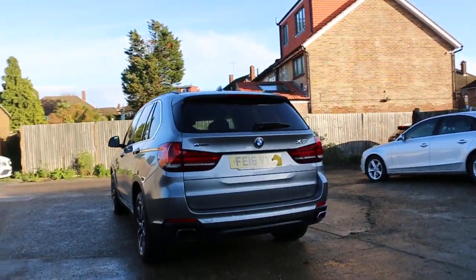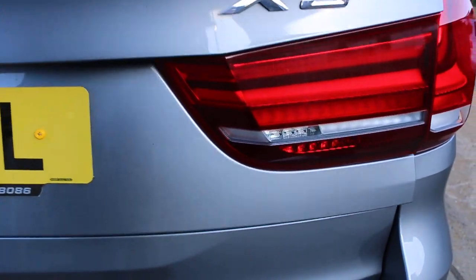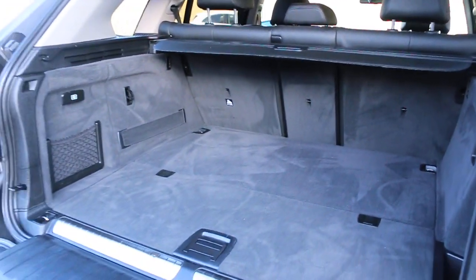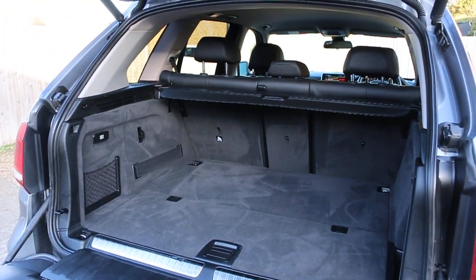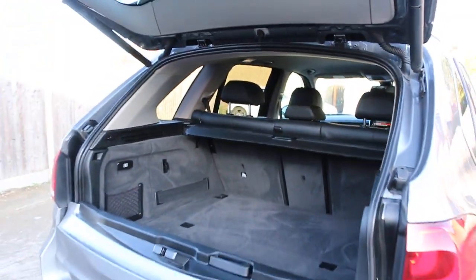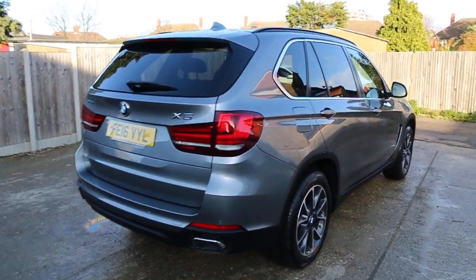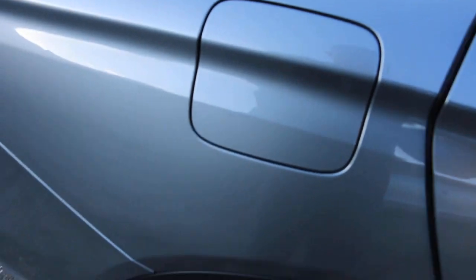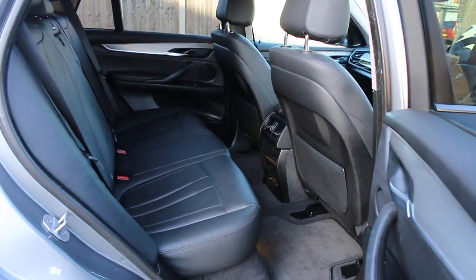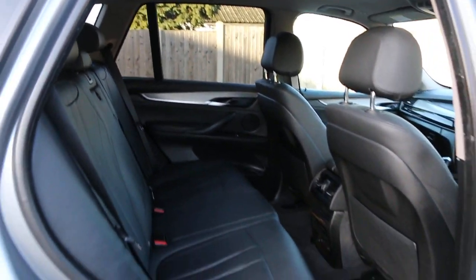The car has rear parking sensors, electric tailgate, and split folding rear seats. It features a full black leather interior, side and front airbags, five headrests, and isofix.